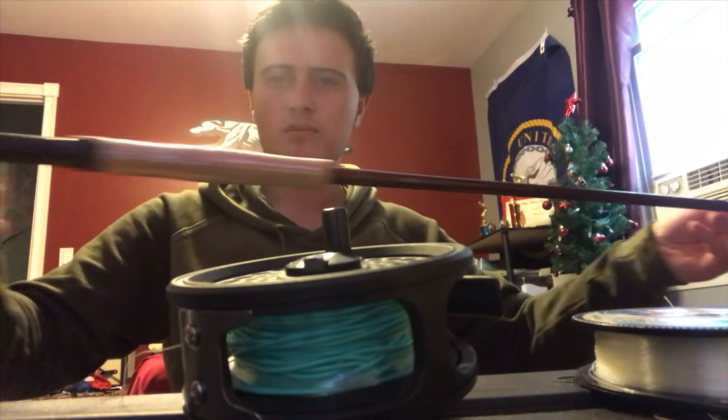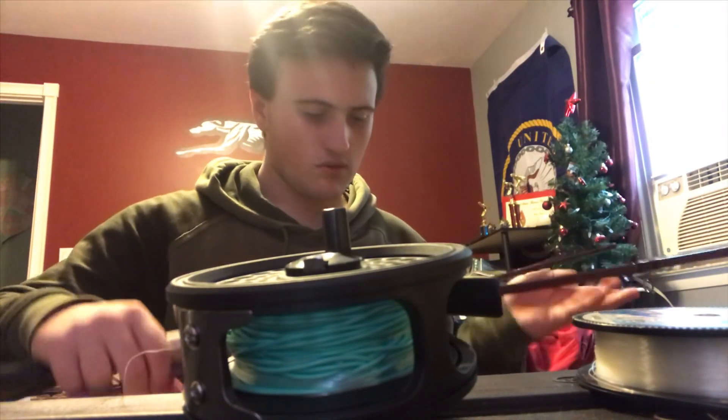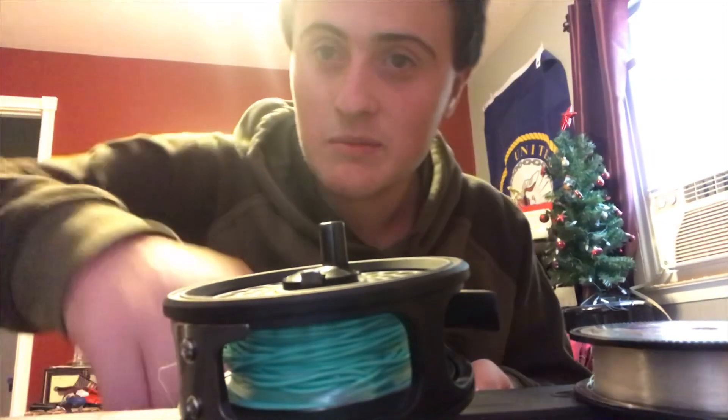Dad's got this rod, pretty long — I think it's an 8-foot rod. Pretty nice, says Pflueger on it too, because it's a package together, so I'd assume it'd be the same brand.